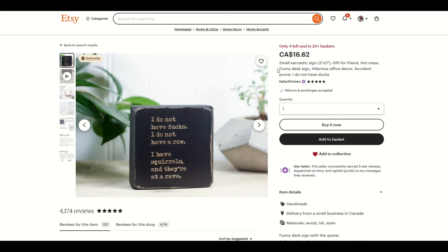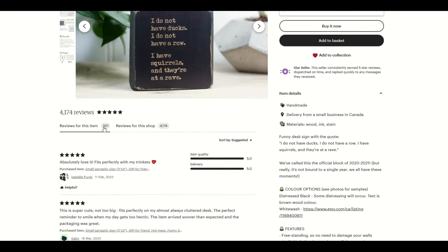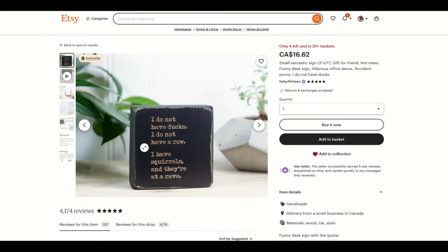If you have an engraving machine, this one is $16.62, only four are left in stock, and they're in 20 plus baskets — could be 25, 30, even a hundred. Reviews for this item: there are 337 sales at least for this one particular item, and reviews for the shop are over 4,000.